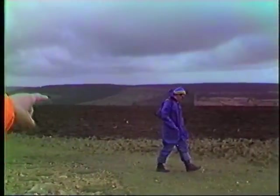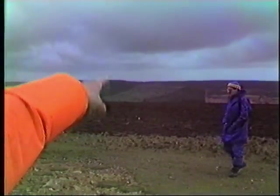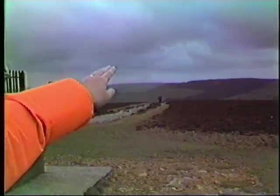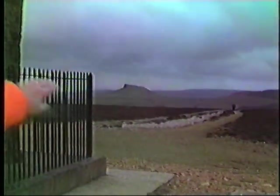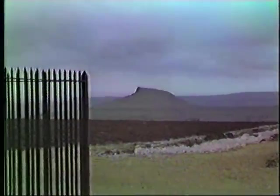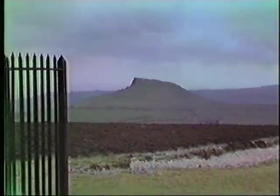We take off the track at the side of the plantation over there and go along the edge to the back corner of the trees, then down into the deep and up onto the top of Roseberry Topping, as you can see over there. Then we'll walk down the far side of Roseberry Topping.